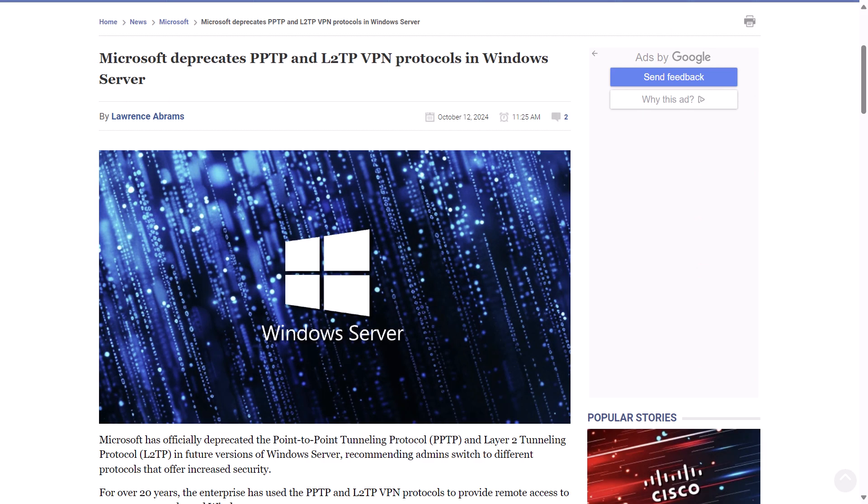To follow through on a story from a previous episode, Microsoft has officially deprecated the Point-to-Point Tunneling Protocol (PPTP) and Layer 2 Tunneling Protocol (L2TP) in future versions of Windows Server, and they recommend admins switch to different protocols that offer increased security. As part of this deprecation, future versions of Windows RRAS Server VPN Server will no longer accept incoming connections using the PPTP and L2TP protocols. However, users are still able to make outgoing PPTP and L2TP connections.